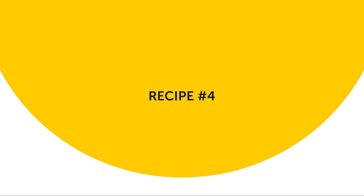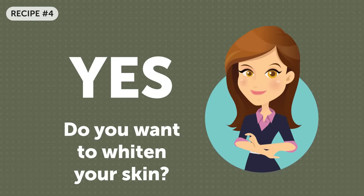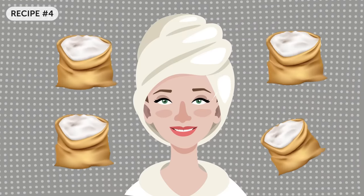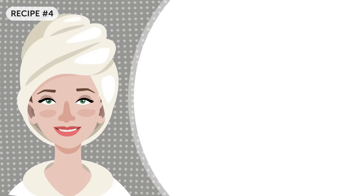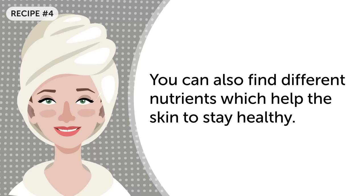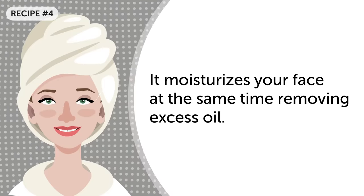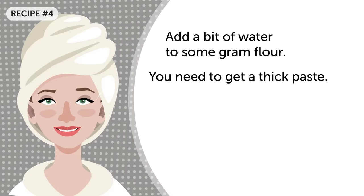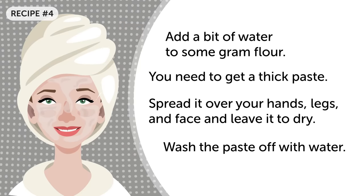Recipe number four. Do you want to whiten your skin? Then remember just two words: gram flour. It is one of the best ways to achieve your goal. This flour has long been known as a homemade beauty product used to brighten and whiten the skin, serving as an exfoliant as well. In its composition you can also find different nutrients which help the skin stay healthy. It moisturizes your face while removing excess oil. To use this method, add a bit of water to some gram flour to get a thick paste. Spread it over your hands, legs, and face and leave it to dry. After you look like a gingerbread man, wash the paste off with water.